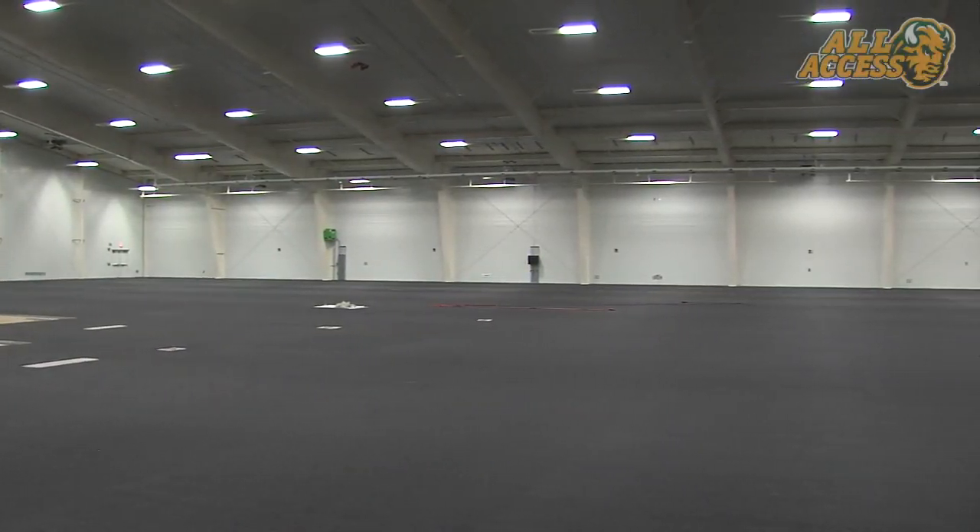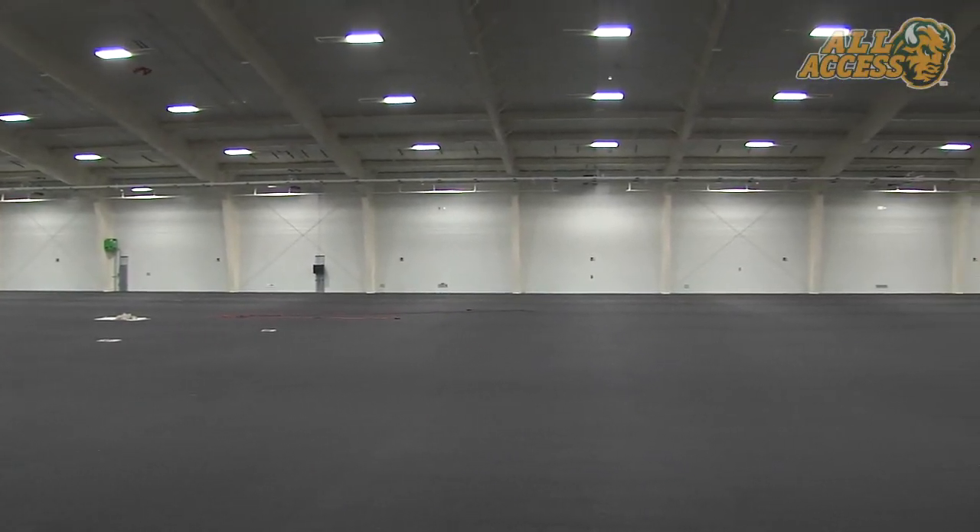They started the surface a little over a week ago and right now they're on the first layer, just finishing up. It's a four-layer system and it'll end up being around 17 millimeters thick when they're all finished.